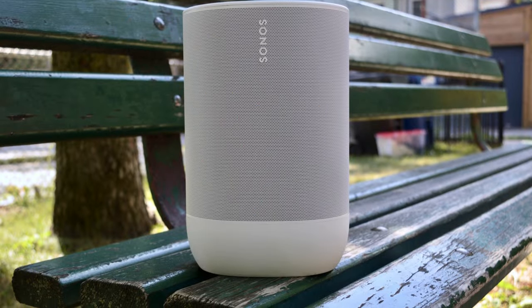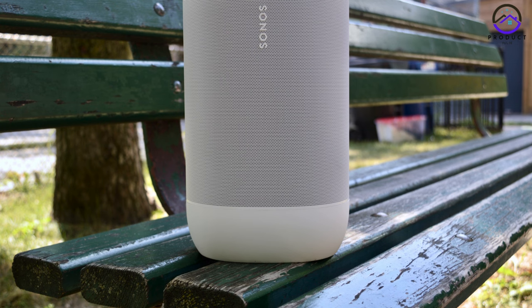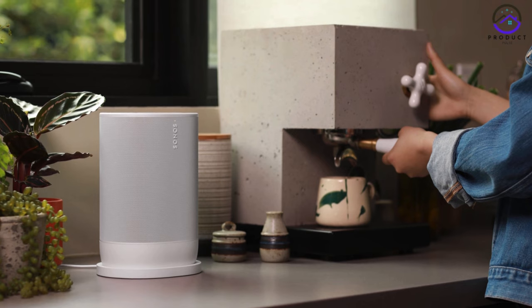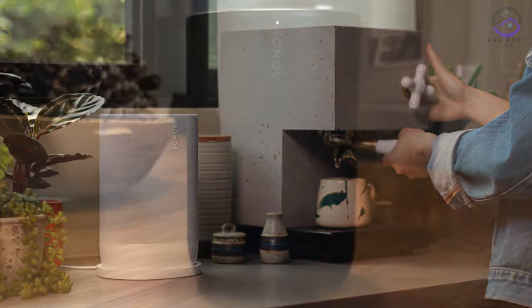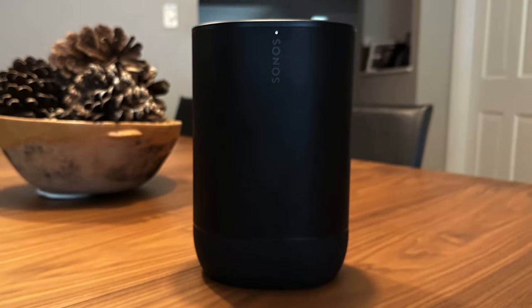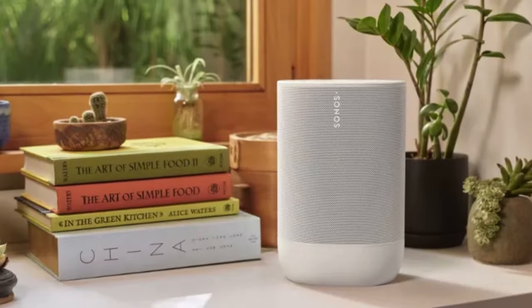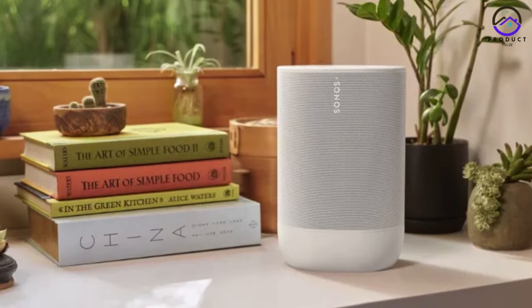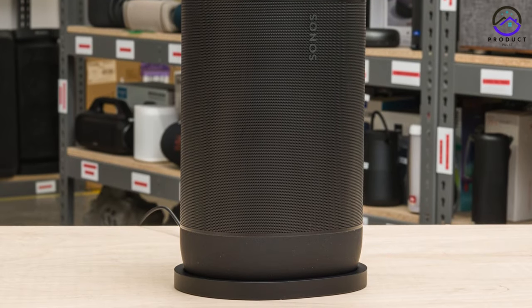Number 3: The Sonos Move 2. For the most premium Bluetooth speaker in 2024, look no further than the Sonos Move 2. This high-end product stands unrivaled in its class, thanks to its extensive streaming features and seamless integration into the Sonos ecosystem. With Bluetooth 5.0, Apple AirPlay 2, and Wi-Fi 6 compatibility, the Sonos Move 2 offers unparalleled connectivity options, ensuring you can stream your favorite music effortlessly from any device.